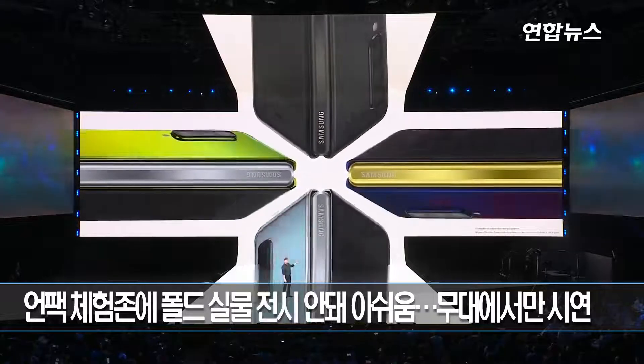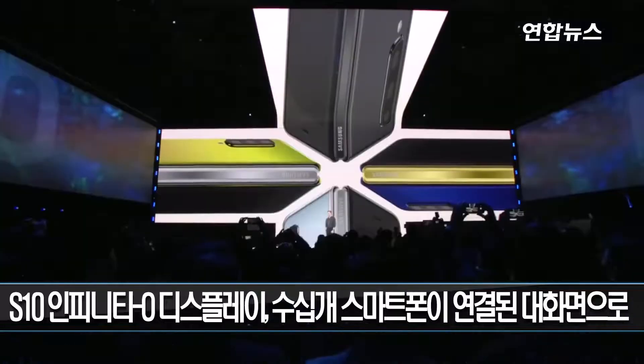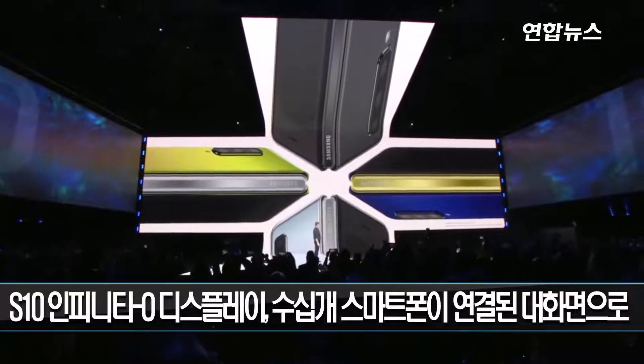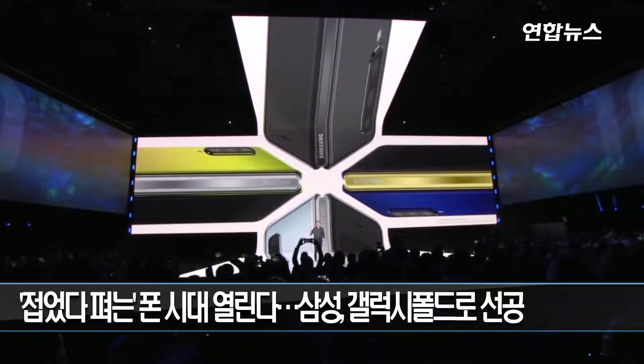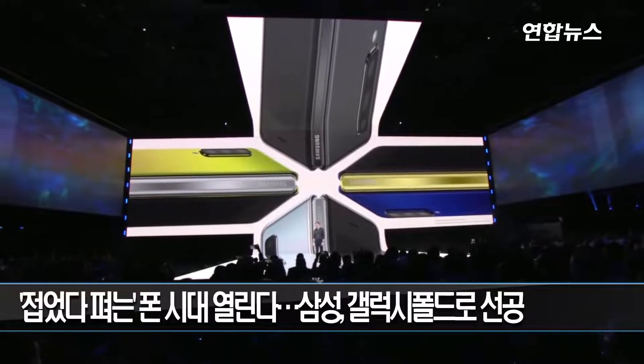You can choose from Cosmos Black, Space Silver, Martian Green, or Astro Blue. And depending on the color you choose, you can make it your own by personalizing the hinge color too.